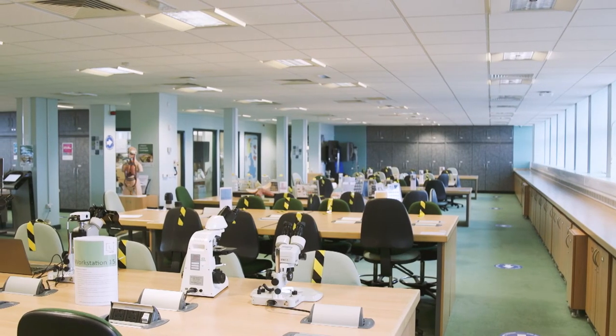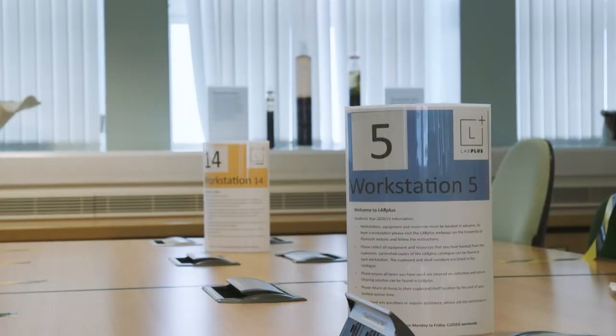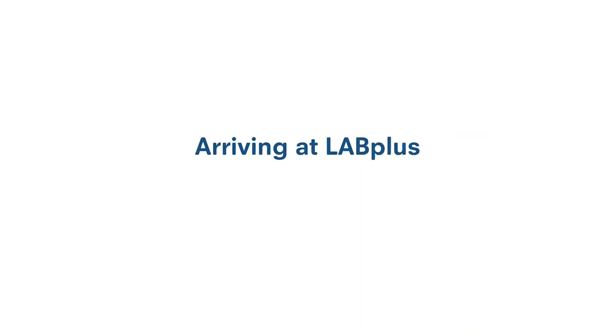Lab Plus has a wide and varied collection of equipment and resources to support your study, making the facility quite unique. The lab has been divided into clearly marked workstations enabling social distancing. When booking your visit, please select the workstation of your choice — they are all numbered — followed by the equipment and resources you intend to use. On arrival for your scheduled booking, you can collect your equipment and resources from the cupboards using the one-way system and then set up at your workstation.